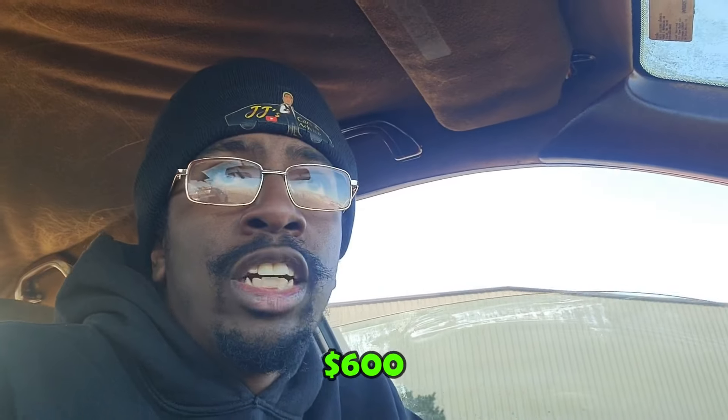I bought this car for $600. I didn't really see the inside — I was looking at the outside, looked at the mileage, and kind of just peeped inside. But as y'all know, when you're at auction and the cars are coming so fast, sometimes you only get a glance to look at them.